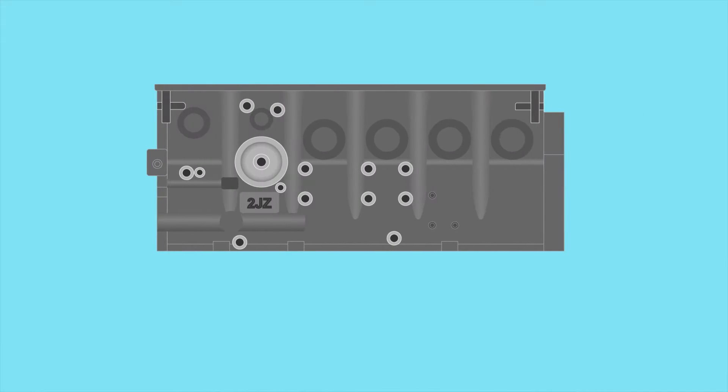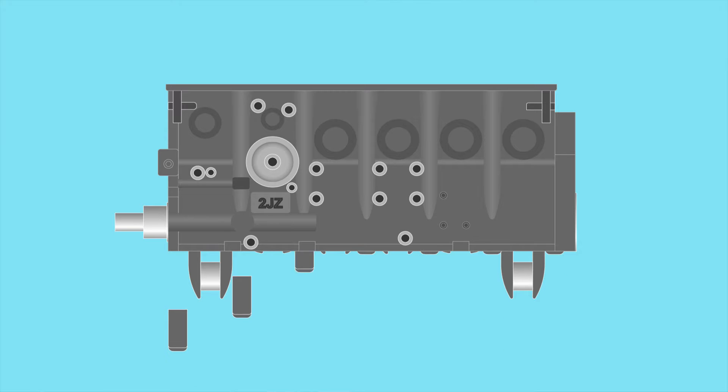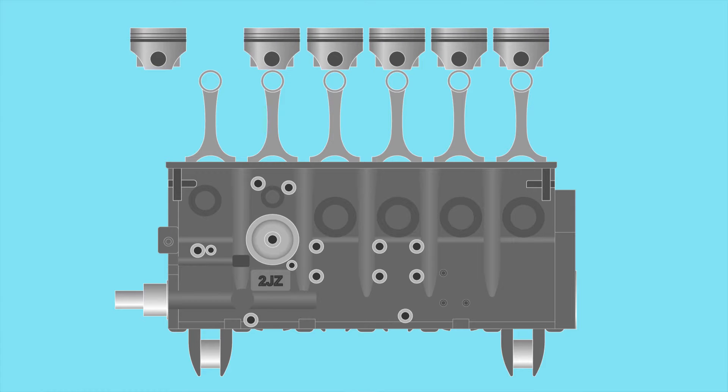For example, they went with a closed deck cast iron block. This made the block stronger and more rigid, so the cylinders can handle a lot higher cylinder pressures. The block is so strong that it can handle well over a thousand horsepower. But they didn't stop there — they also threw on a very strong forged steel crankshaft, super strong main caps to hold it in place, very strong connecting rods, and the turbo variations have low compression dish pistons. Like, this is the type of stuff you would use to build a race engine.